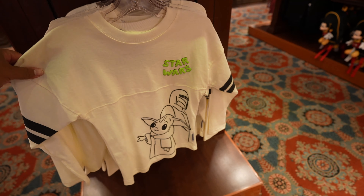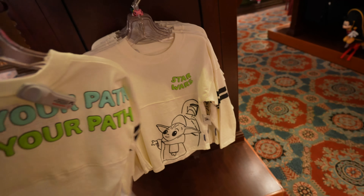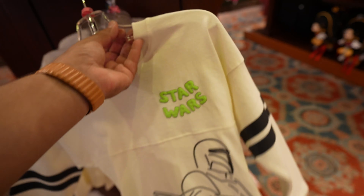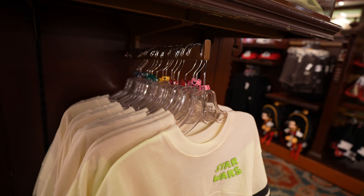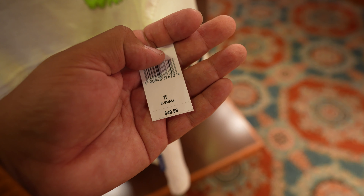We just finished up with Disney Showcase and now we're heading to our favorite store, the Emporium. Look at this awesome Grogu and Mandalorian Spirit Jersey - 'choose your path' - the same thing in two different colors. Star Wars in the front with puffy paint. Sizes range from extra small to XL and kid sizes. The spirit jersey is $49.99 - that's basically the newest thing in here. They do have new pins but I can't tell which ones are new because there are so many in the display case.